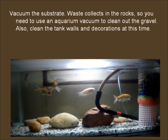Vacuum the substrate. Waste collects in the rocks, so you need to use an aquarium vacuum to clean out the gravel. Also, clean the tank walls and decorations at this time.